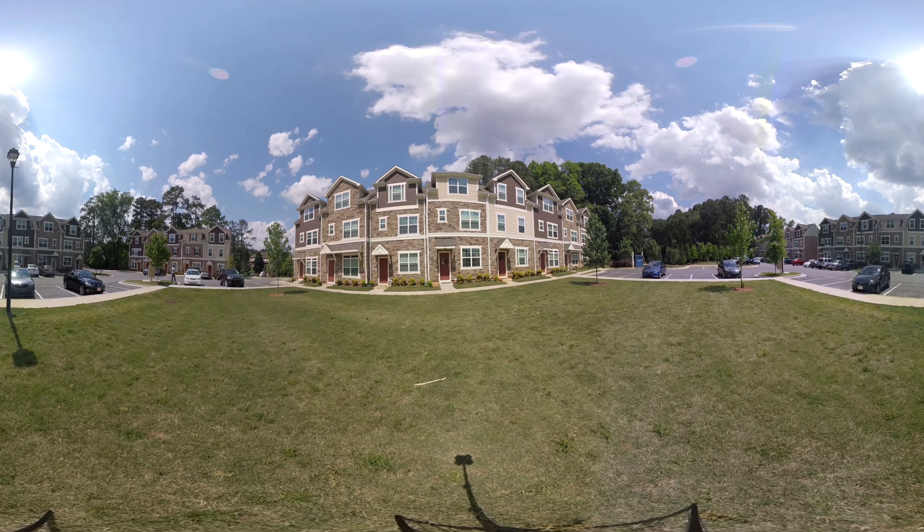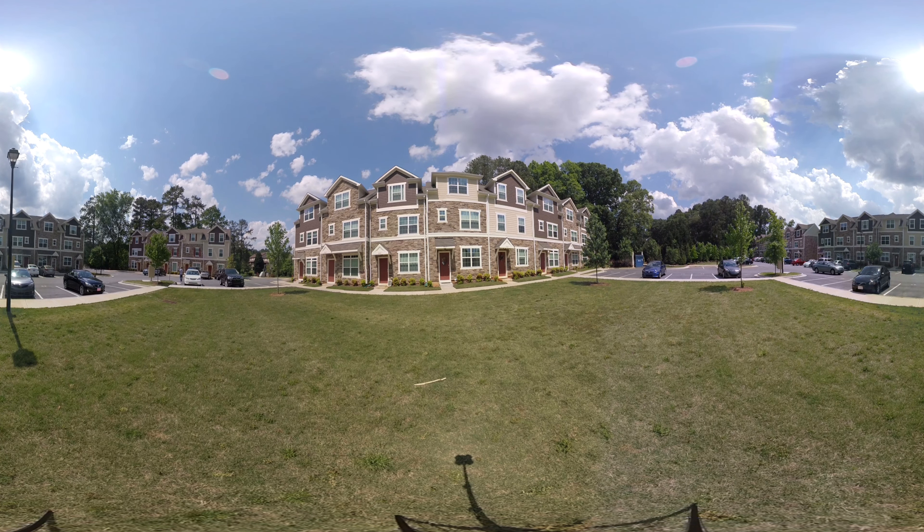As you look around, you can see the townhomes are three stories tall. They're all three bedrooms, three and a half baths. There's about 25 of them in here. This is a fairly new community — it was built in 2014 and has many different owners.